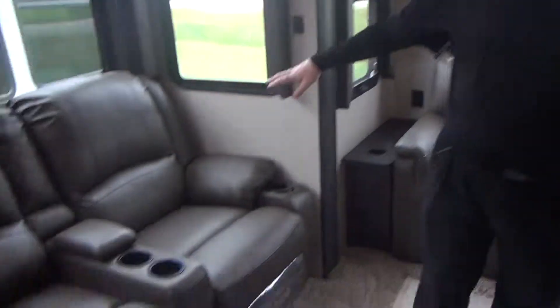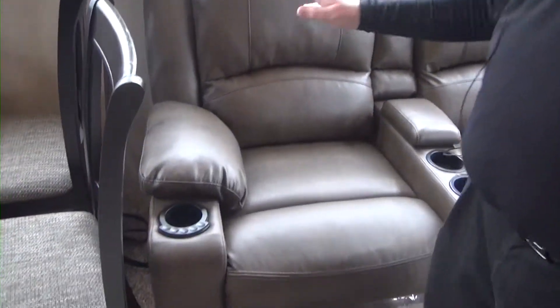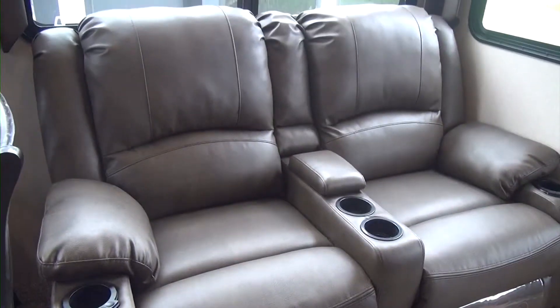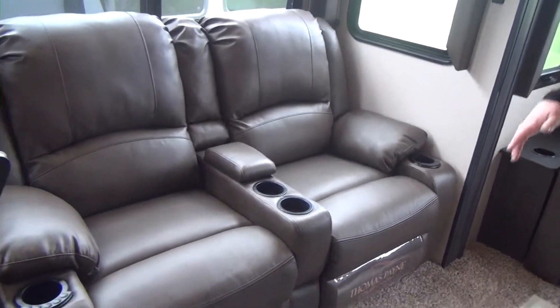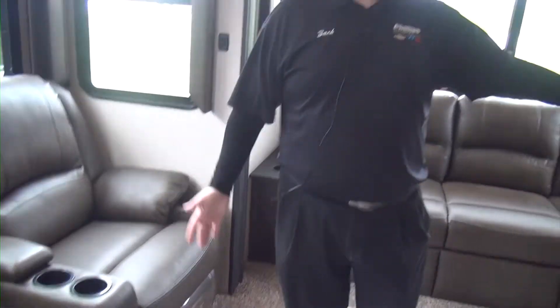Now, when we look over here and pull our attention to our theater seating, this theater seating does recline. It is also heated, lit, and massaging — very comfortable. Part of the Thomas Payne collection. We do have four different cup holders here. It's great for popcorn on movies, having sodas, and everything. Who needs to go to the theater when you have this set up here, right?